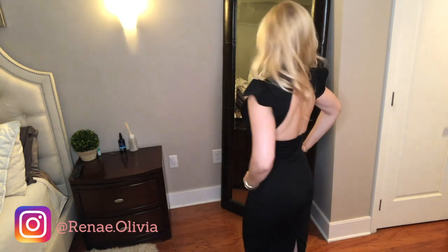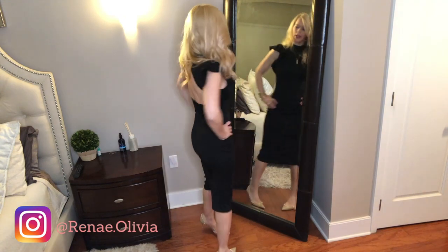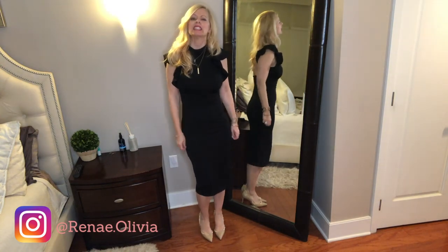The last three pieces are dresses. This first one can work for the office, going out on a date, brunch, or whatever. I think it's very classic and pretty, and it kind of sucks you in, which I need. I like it.